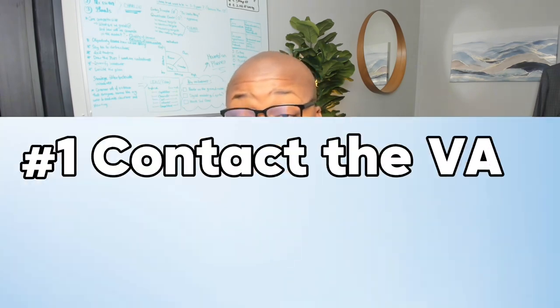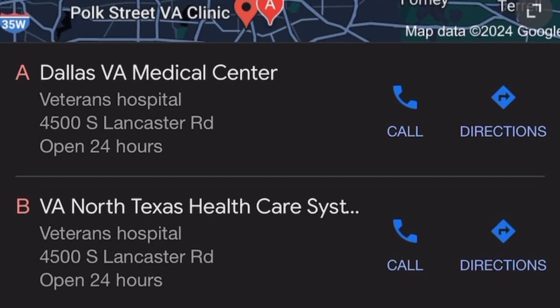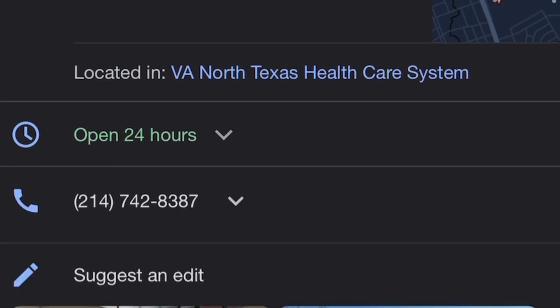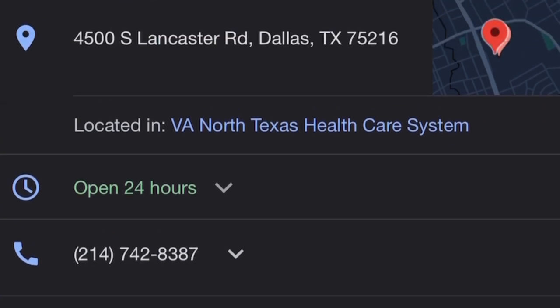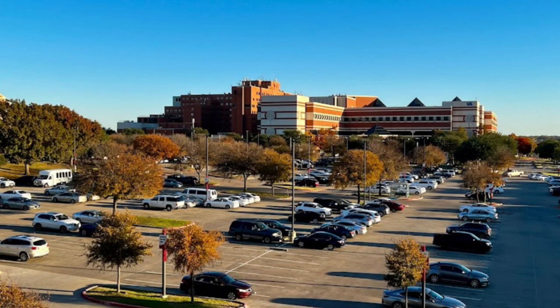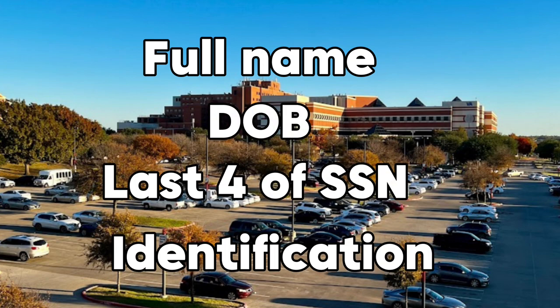If you're in the Dallas Metroplex, the first place to start is to call the VA. In Dallas, it's located at 4500 South Lancaster Road, Dallas, Texas, 75216. The telephone number is 214-742-8387. Make sure you have your full name as a veteran, date of birth, last four of your social security number, and an ID.